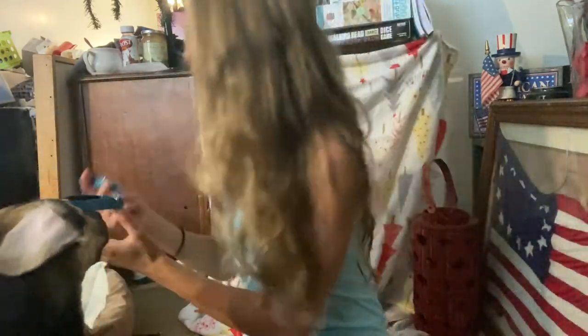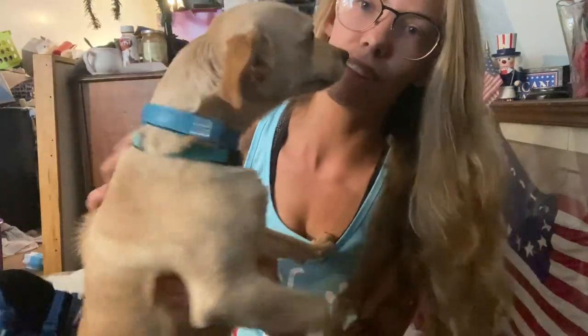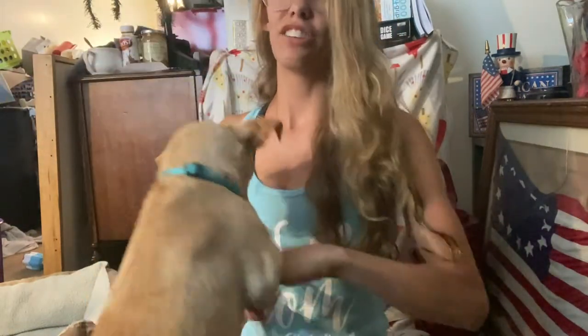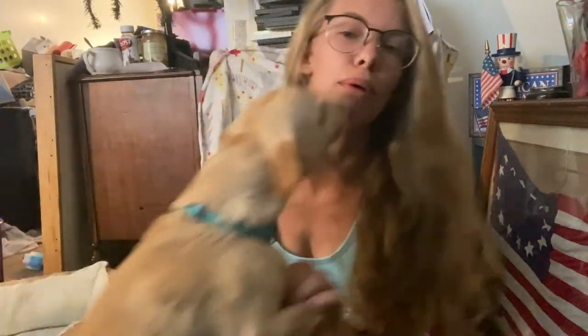Bubbles' tag is on the inside right now, not where it needs to be, but she looks so pretty! They did a really good job — you should check out Black Heart Pups on Etsy. I'll put a link below.